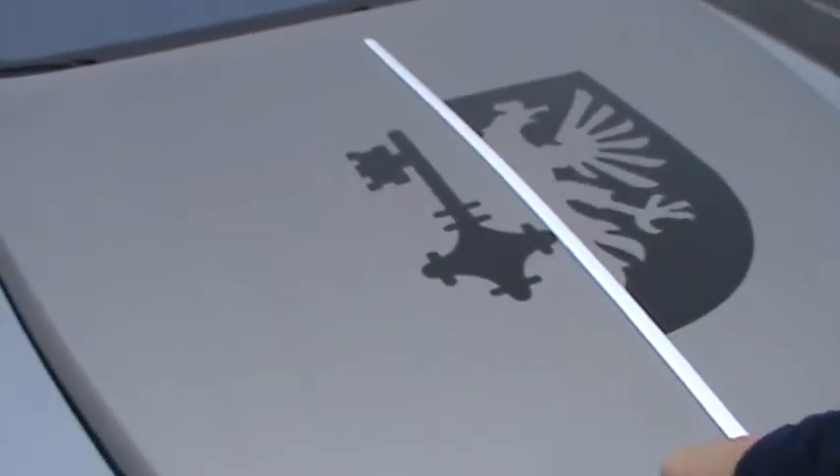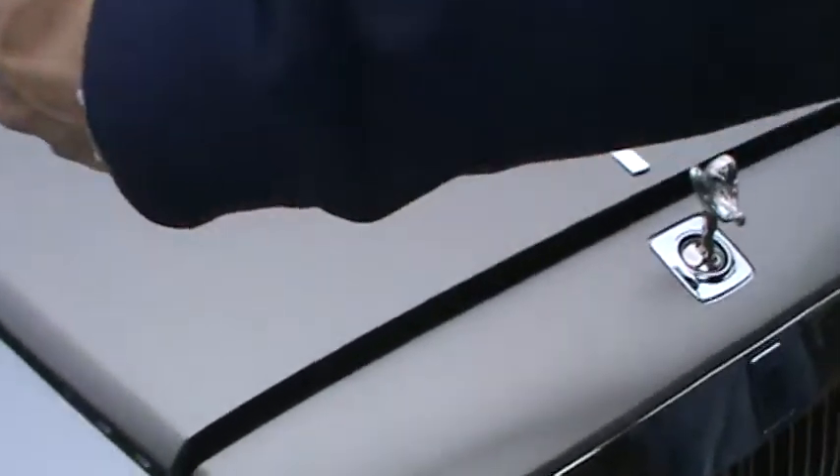It looks like brushed aluminum — and it is. It's a wrap. You can see where they overlapped it, because they don't make a piece wide enough. But it's just a wrap.